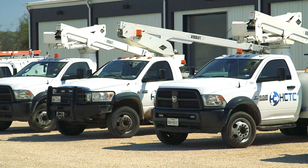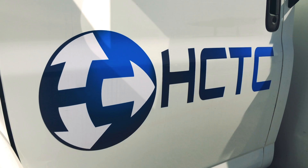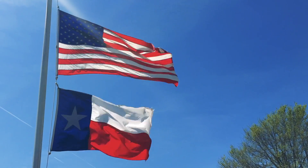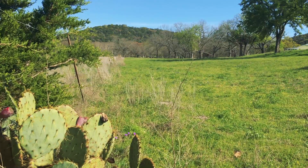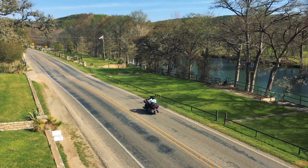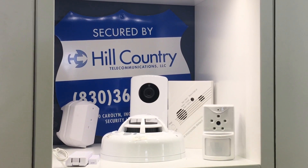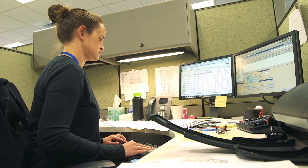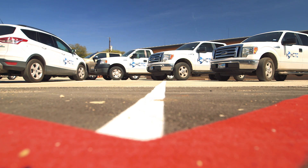Hill Country Telephone Cooperative is a member-owned telephone cooperative serving 2,900 square miles of the Texas Hill Country. The core services we provide to our customers and members include local exchange service — which is dial tone — long distance, broadband, IT services, both network installation and maintenance, web hosting, and we have a CELEC, a Competitive Local Exchange Carrier subsidiary.